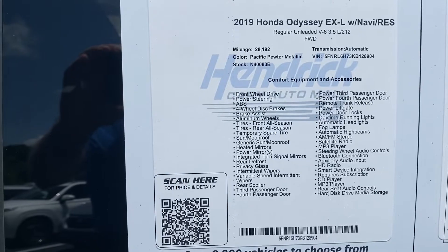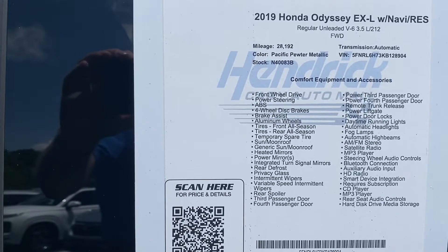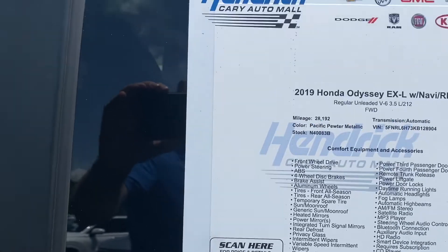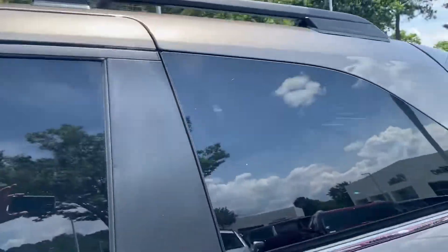We'll stop off on the window sticker for a second. It's the Odyssey EXL — you can see the mileage, VIN number, and stock number. Feel free to pause if I move on from that too quickly. A couple of notable features are the sunroof and the roof rails — two nice accessories with a vehicle like this.